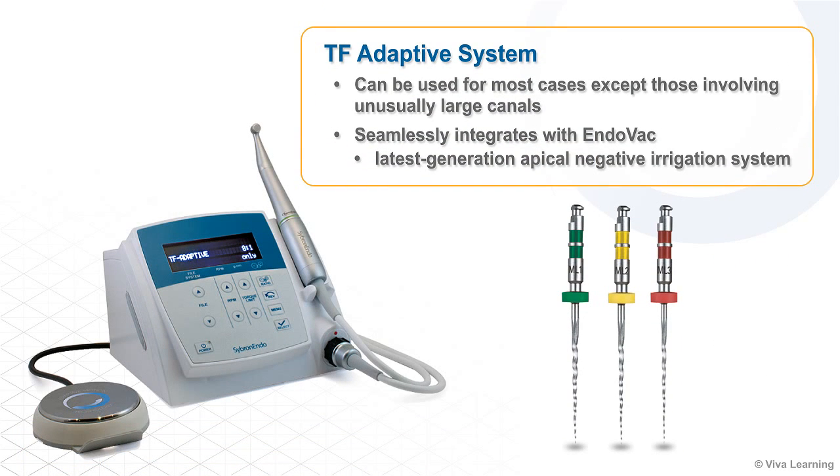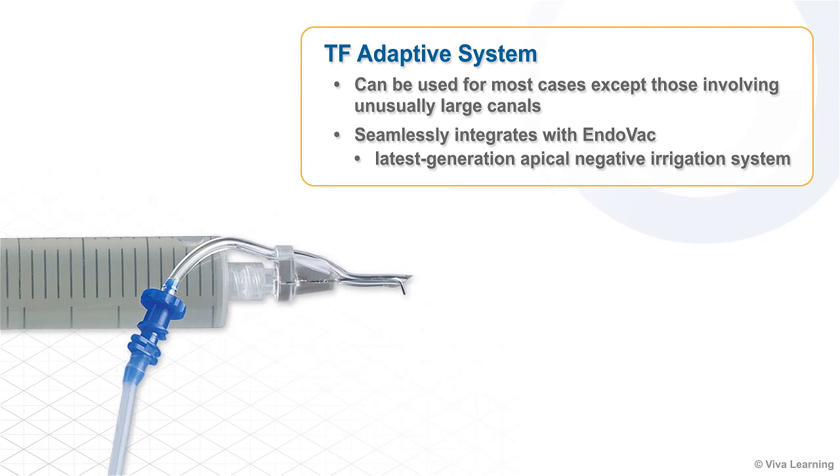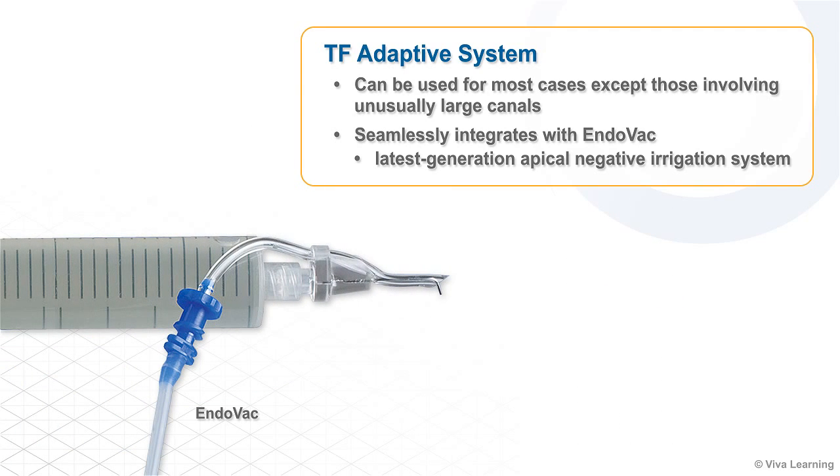The TF Adaptive system can be used for most cases except those involving unusually large canals, and it seamlessly integrates with Endovac, the latest generation apical negative irrigation system.